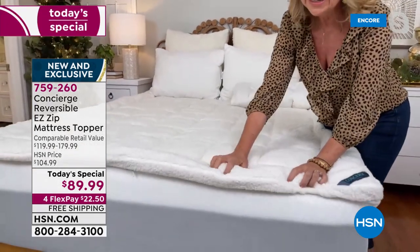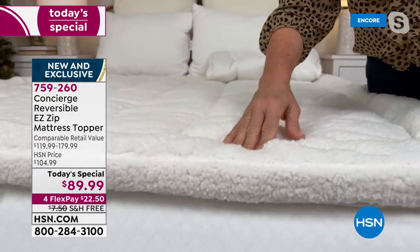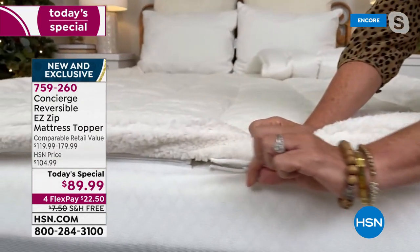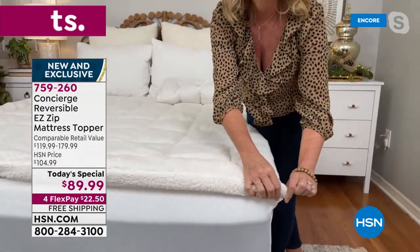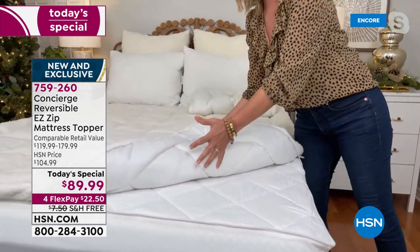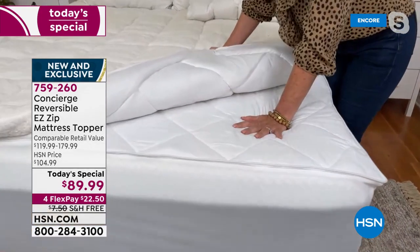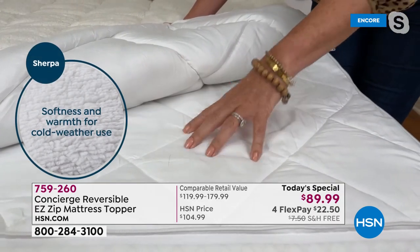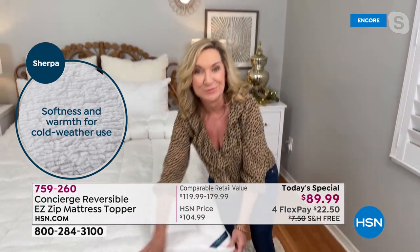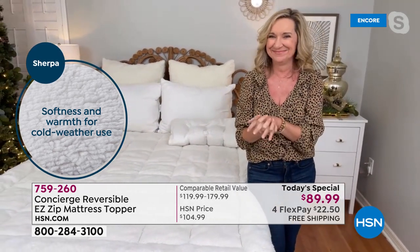The faux Sherpa is literally like teddy-bear soft. This will translate through your sheets to give you warmth, coziness, insulation, and breathability. We have the zip-off — we've never done this on our faux Sherpa version before. Now, instead of struggling to get it off the corners, you simply unzip that top layer, throw it in your washer and dryer. Underneath is our comfort dry — for every hot sleeper. This material is just like your athletic wear; it wicks heat and moisture away from your body while you sleep, so you'll sleep cooler, drier, more comfortable. You don't have to choose — you get all of it in one.